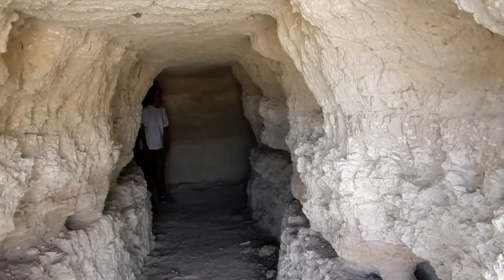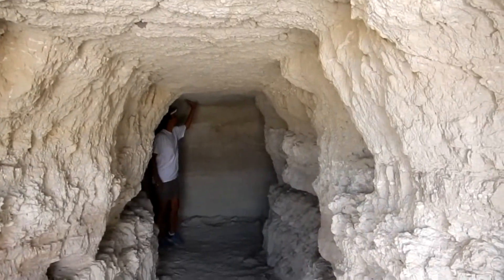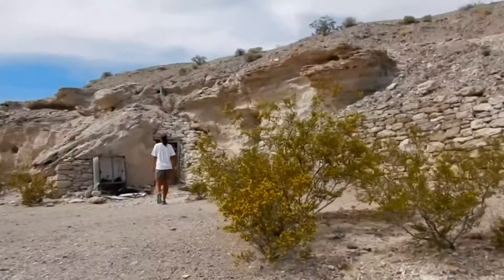We went a little further up the road and found one that was open. I wonder what it's like when it rains though — this is all mud. There are a couple more up this way.